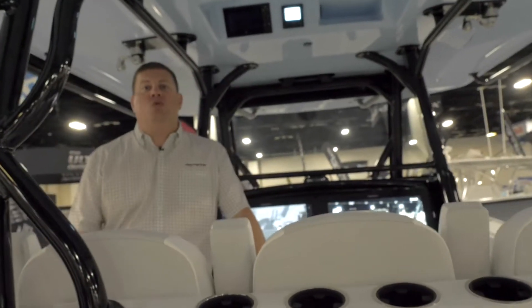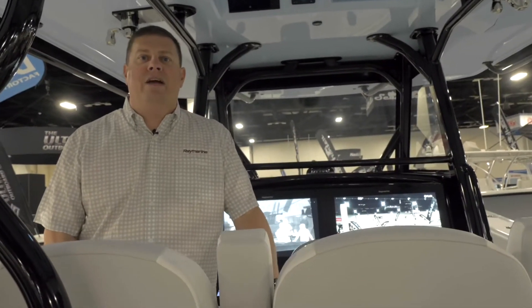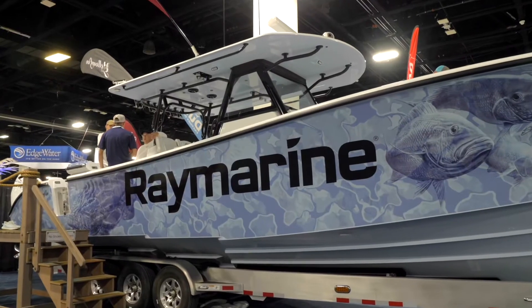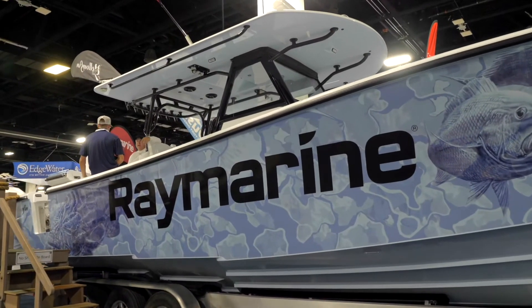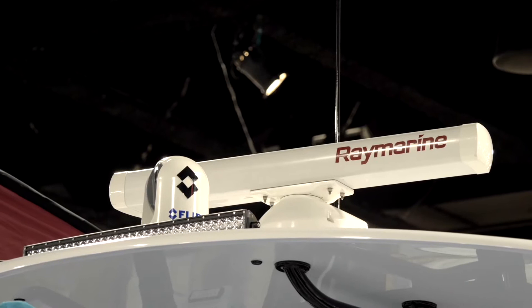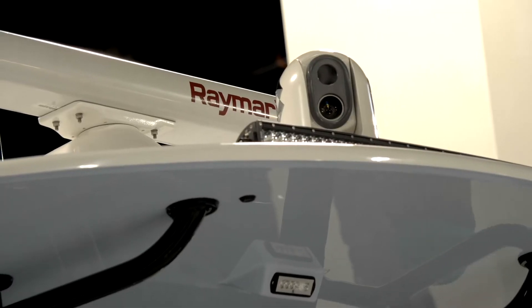Hey, it's Jim from Raymarine at the 2021 Fort Lauderdale International Boat Show. We're over at the Convention Center in the Yellowfin booth — check out this awesome boat. It is rigged to the gills with Raymarine. We have got Axiom XLs here, and they are showing the output of a FLIR M364C thermal maritime camera.